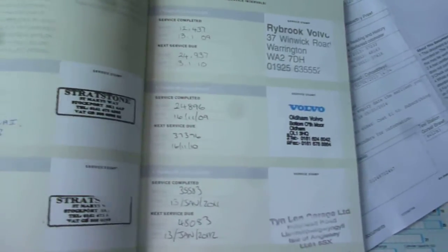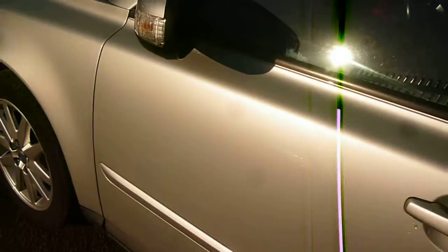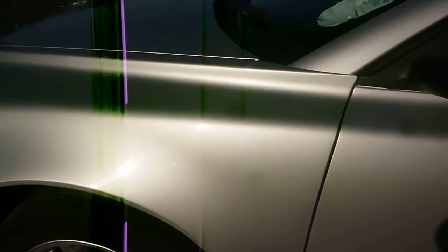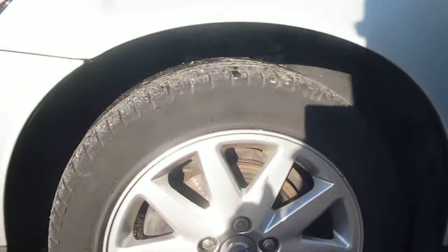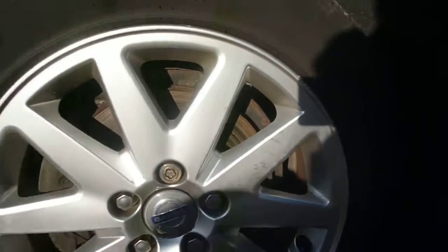MOT is present until April of next year. The log book is present and there are three dealer service stamps, as per the written description. Nearside front wing is good, bar the light scratches to the top mentioned at the beginning of the video, and light scuffing and chips to the edge of the alloy just here.